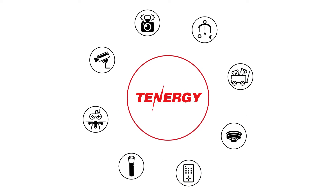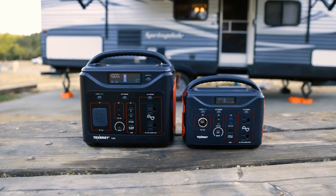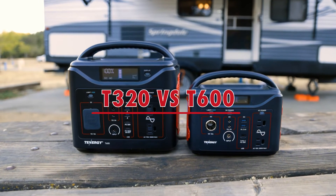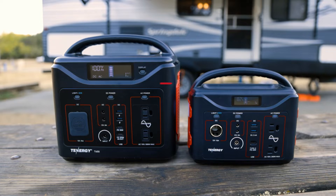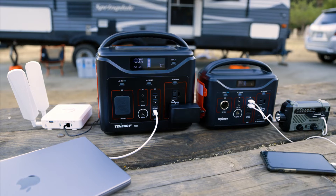Hi everyone, welcome back to the Tenergy channel where we discuss everything related to power. In today's video, we'll help you decide between the Tenergy T320 and the T600 portable power station and help break down which one might be more ideal for you if you're deciding between these two portable power stations.